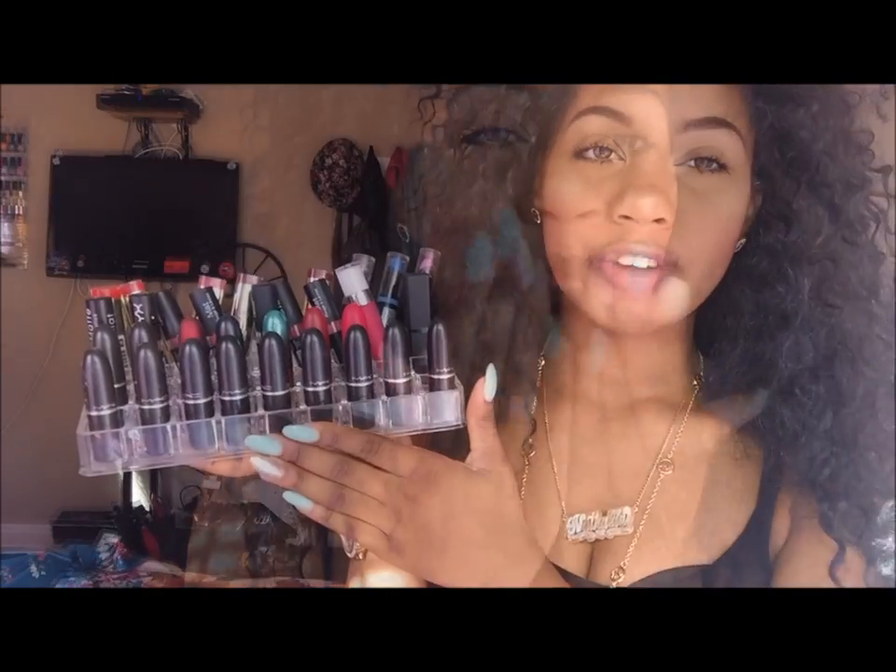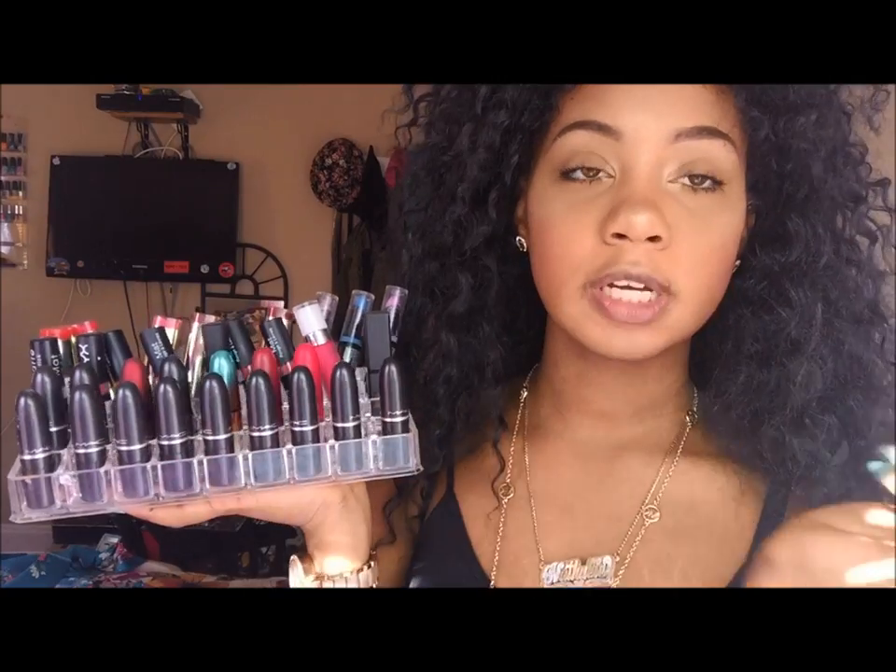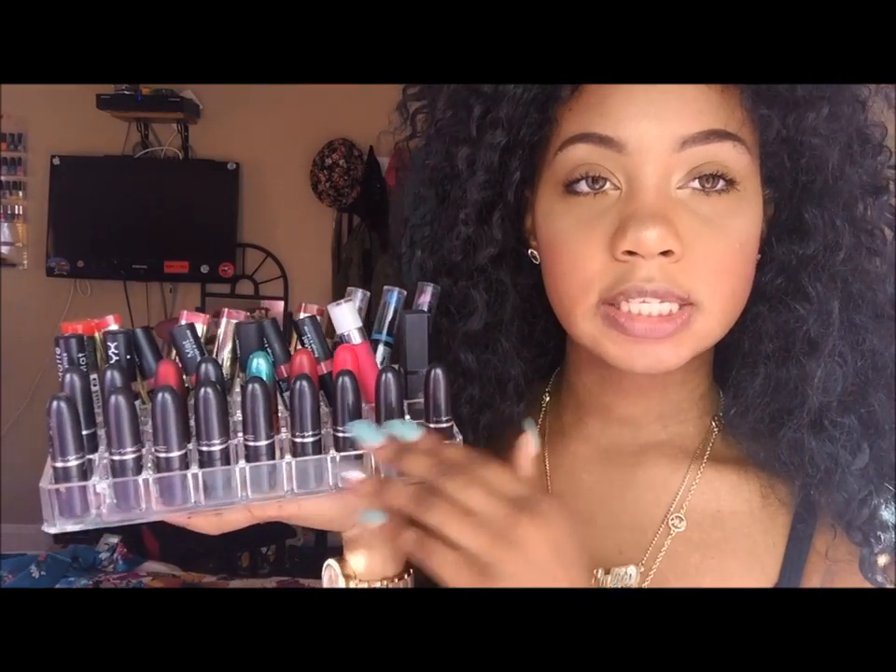Hey guys, so today's video I'm going to be doing a MAC lipstick swatches video to show you guys all the MAC lipsticks that I have and how they look on a woman of color like me, a dark-skinned girl. If you guys want to see the MAC lipsticks, stay tuned. This is my tray of MAC lipsticks. I have some collections from limited edition and I'm still going to show you guys that, just in case there's a similar color that you want to see.